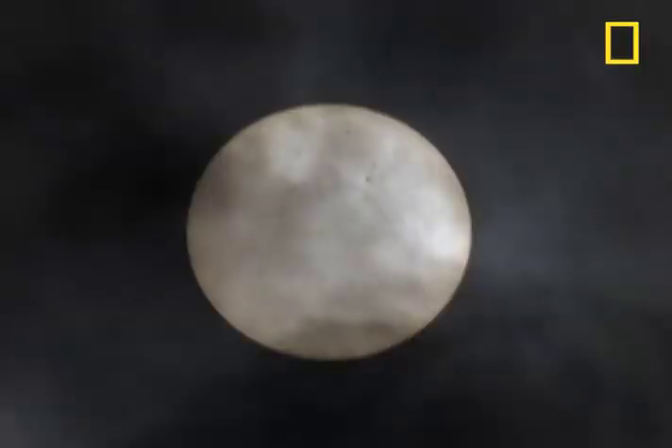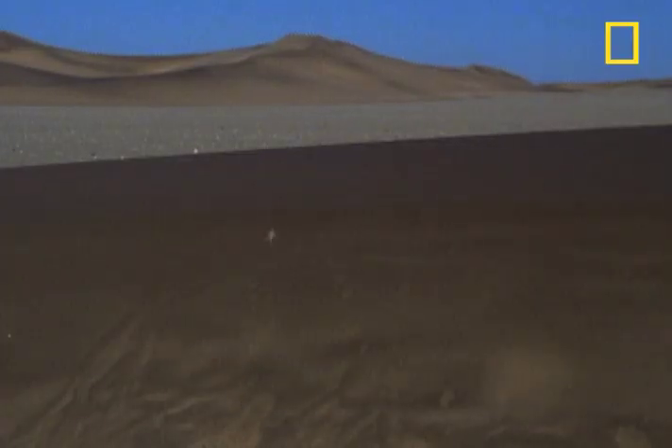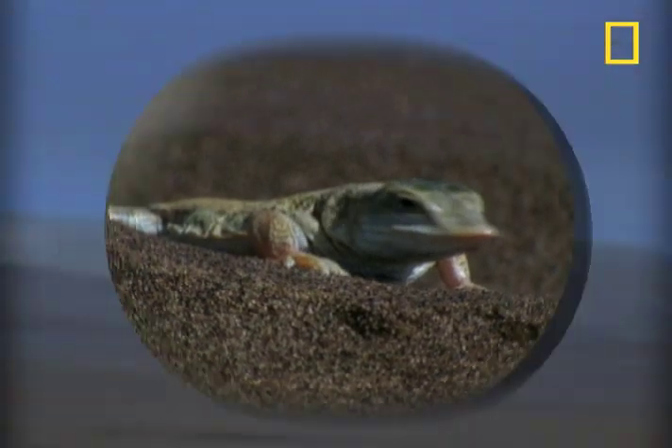This lizard has buried itself to escape the sun. But once the adder appears, the lizard beats feet out of there. Scurrying beetles catch the lizard's attention. The chase is on — lizard versus beetle versus adder,